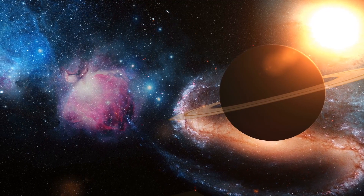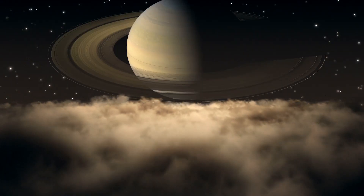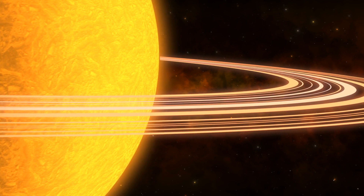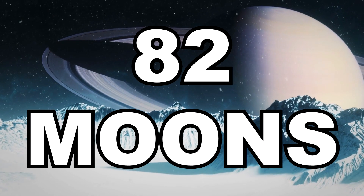Jupiter has 67 moons. Next let's talk about Saturn. Saturn is the second biggest planet in our solar system. Saturn has a small rocky core covered with liquid gas, surrounded by a system of rings that stretch out thousands of miles. The rings are made up of millions of ice crystals. Saturn is known as the king of moons — it actually has 82 moons.